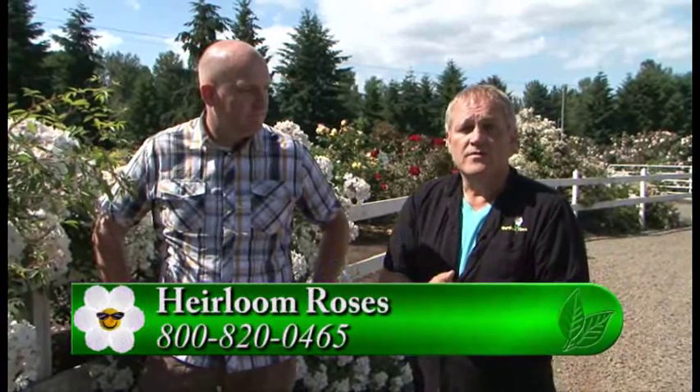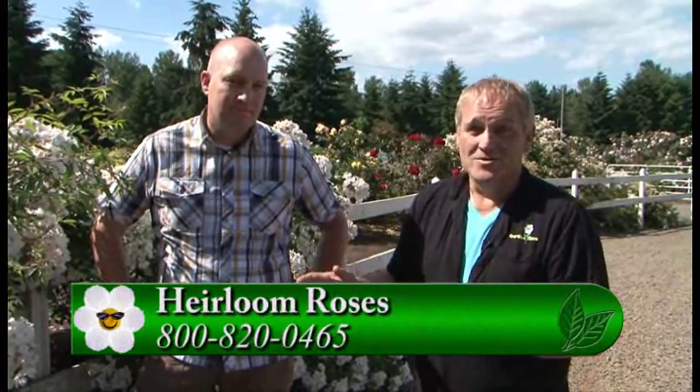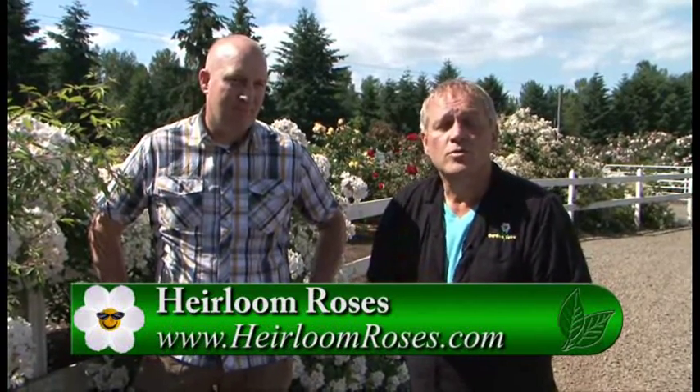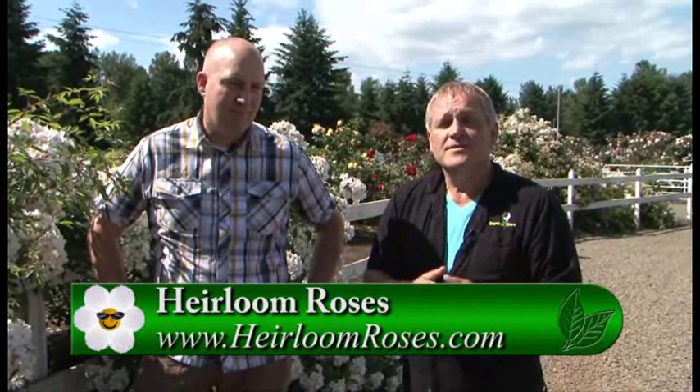Heirloom has an excellent selection of ramblers, and right now everything's in bloom — about a two-week period, so you really want to take advantage of it. If you're thinking this might be something you want in your yard, come out and take a look while it's in bloom and get the full effect. Nothing convinces you about the love of these roses until you see them in full bloom — they're absolutely breathtaking. For more information, go to GardenTime.tv and click over to the Heirloom Roses website. Come out and visit them, but do it quickly — the ramblers don't last forever!